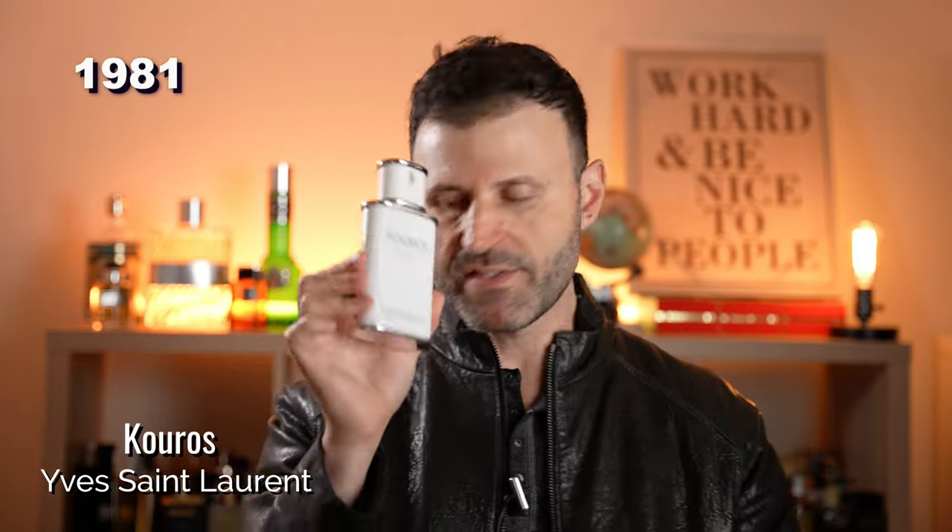Another one that's a little animalistic with a very strong note of castoreum — very rough and dirty — is Kouros from Yves Saint Laurent. This is a phenomenal leather fragrance if you like it dirty. What you get today doesn't have the civet edges so it's more tamed, but it's still very nice.